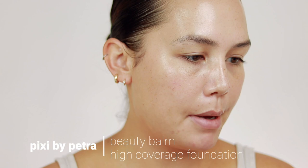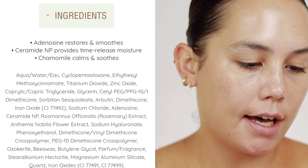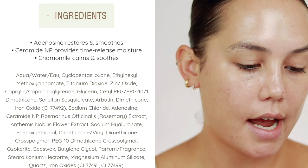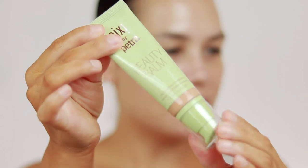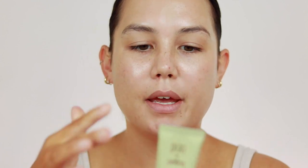This is the Pixi by Petra Beauty Balm, called their High Coverage Foundation. You get 1.7 ounces and it retails for $22. It does contain dimethicone, phenoxyethanol, but I also see glycerin, ceramides — which I really love — and hyaluronic acid. I actually really like the packaging. It's a tube with a pump, very much like an It Cosmetics CC cream. I love packaging like this because it's easy to dispense and you get every last drop — sometimes I'll even cut the end off the tube to get the remaining product out.